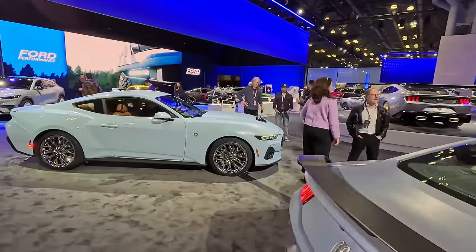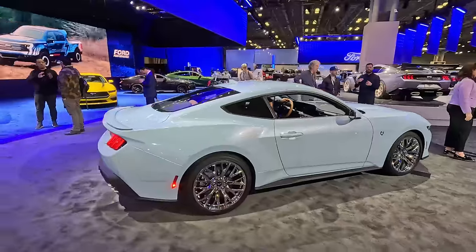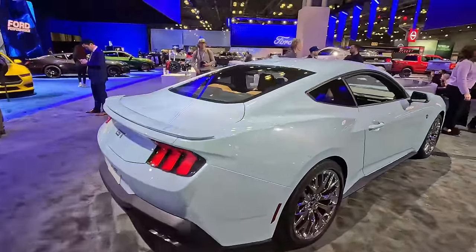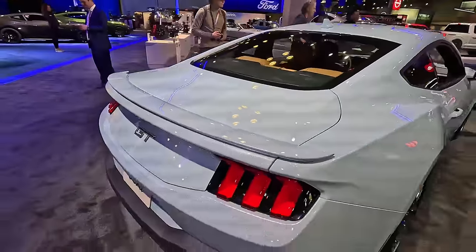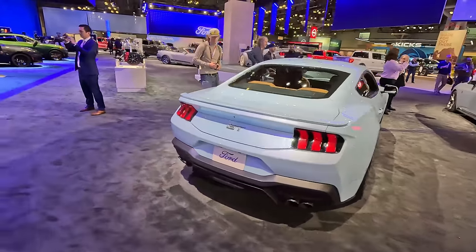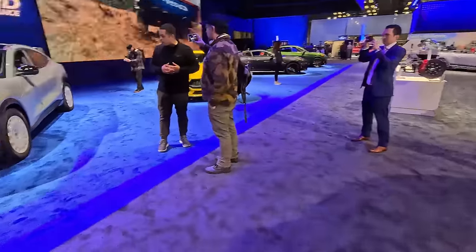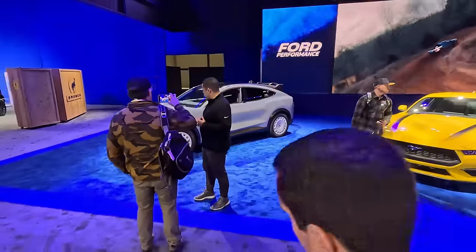I do believe they announced who won this while we were at the show today — I did miss that press conference — but my goodness, look at that metal flake in this one. It is very blingy for sure; don't know if I really like it.